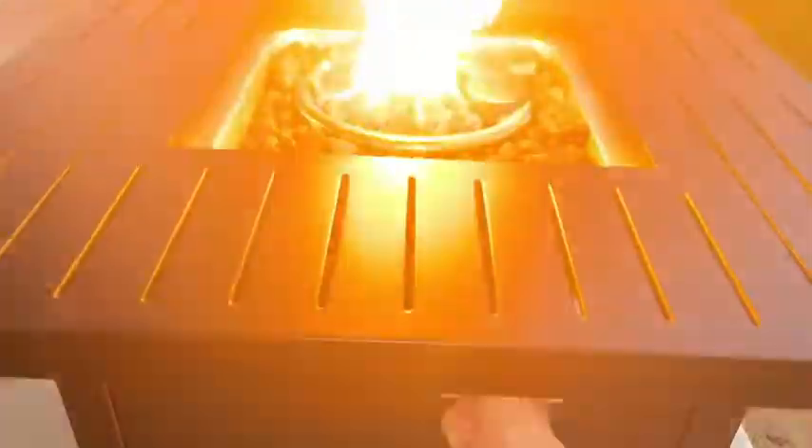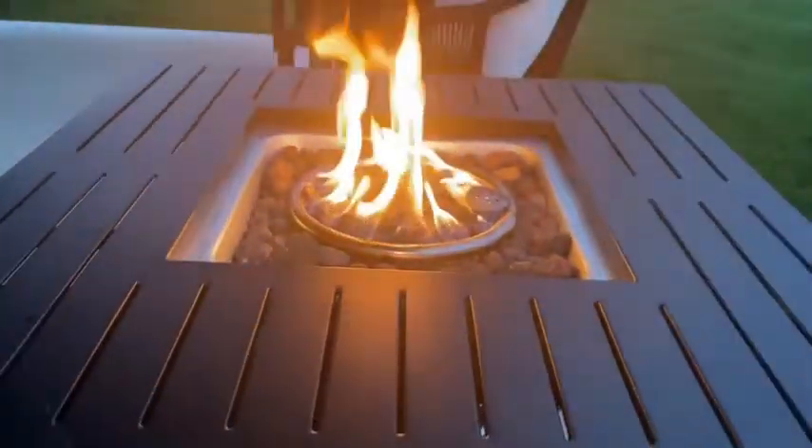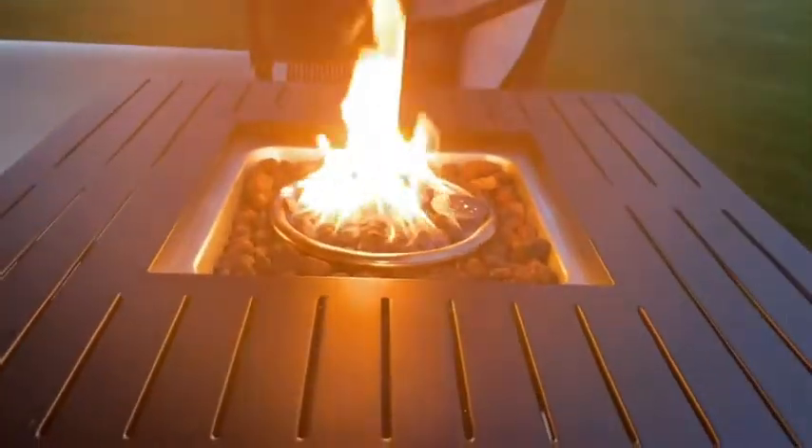What I appreciate most about it is the convenience. With the flip of a switch, I instantly have a fire, I have ambiance, I have warmth, a place for my kids to roast marshmallows. But it's also multifunctional — while you're not using the fire, there's a cover that goes over the fire ring.